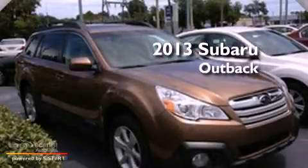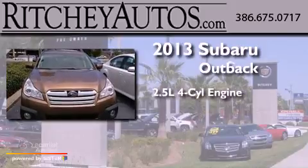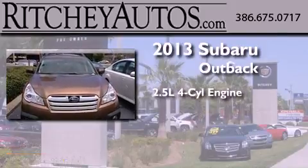This is a brand-new 2013 Subaru Outback. It features a 2.5-liter four-cylinder engine and an automatic transmission.